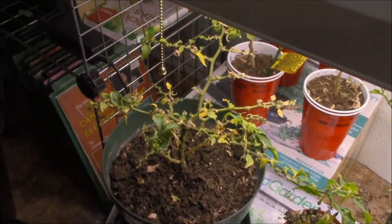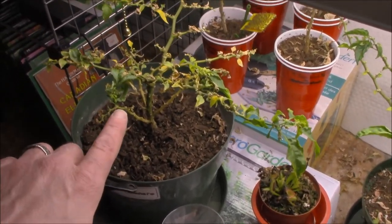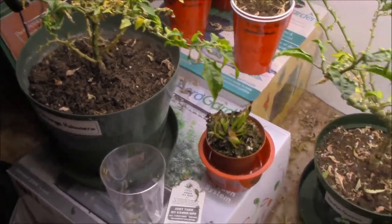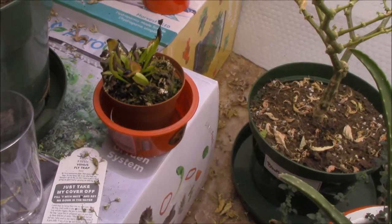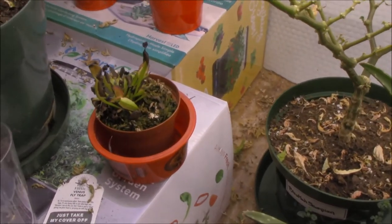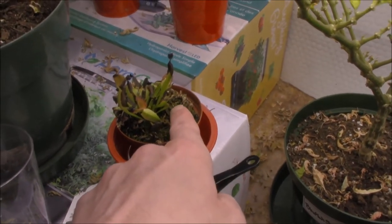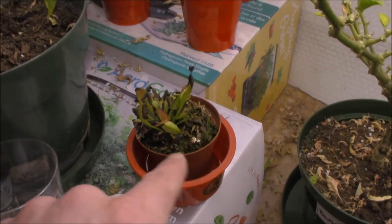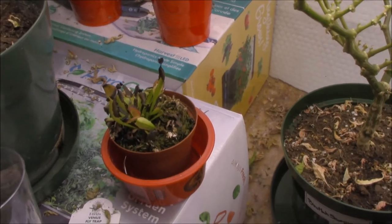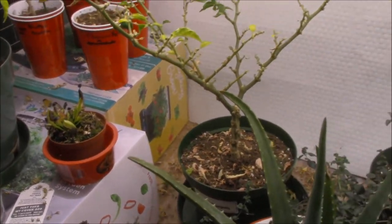Looking at last year's orange habanero, it's not completely dead — we can see a few little flower starts struggling there, so hopefully I can keep this going for a few more months. The Venus flytrap is looking rough, which is generally what they look like when I have them around. But if we look really carefully, you can see there's a new leaf with a new trap forming, and in the back another one trying to form a new trap. So hopefully it's not completely dead, just mostly dead.